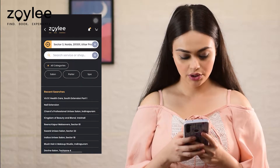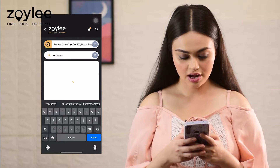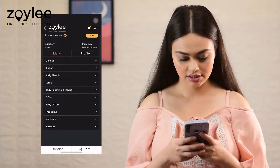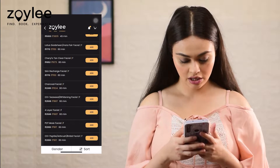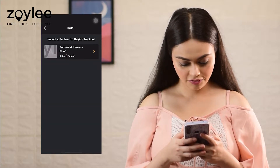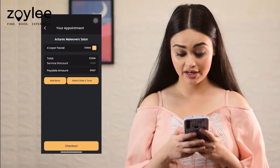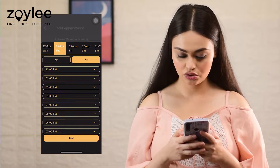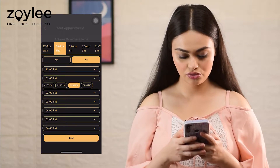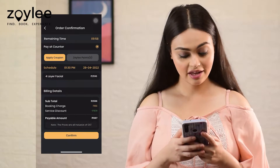Here I am searching for the name of the salon which is Antares, and here it is. I am going to scroll and choose facial, then select the 4 layer facial and add it to my cart — and oh my god, I am getting a discount of Rs. 909! I am going to choose my preferred date, which is today, and time, and now I am going to check out. The booking is confirmed. Let's go and get our service done.